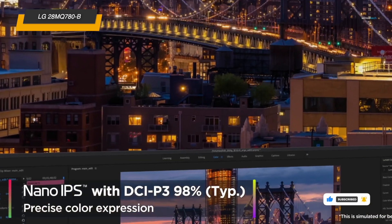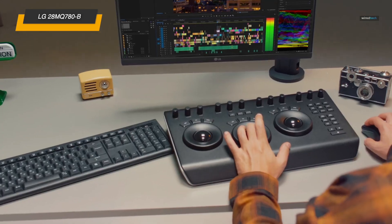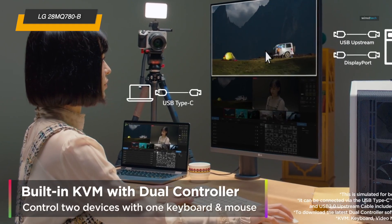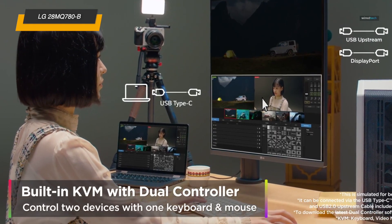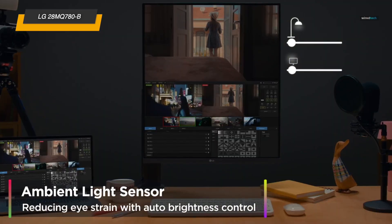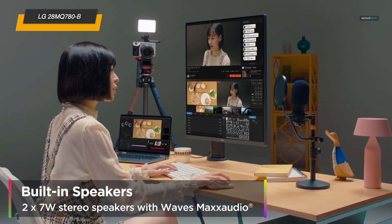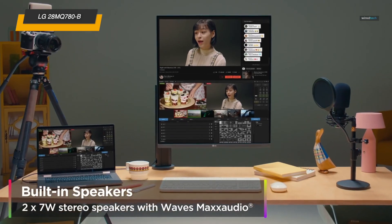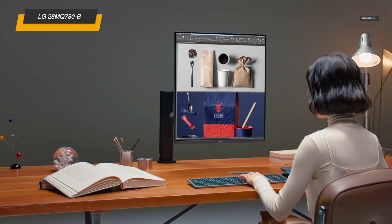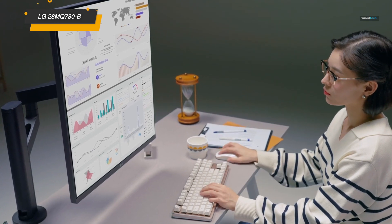One of the standout features is the Ergo Stand, which lets you position the screen exactly how you want it. Need it in portrait mode? No problem — tilt, swivel, and height adjustments are all a breeze. And with USB Type-C 90-watt power delivery, you can connect and charge your laptop with a single cable, keeping your desk setup clean and efficient. If you're looking for a vertical monitor that's as practical as it is beautiful, the LG Dual-Up monitor is ready to elevate your workspace in every way.